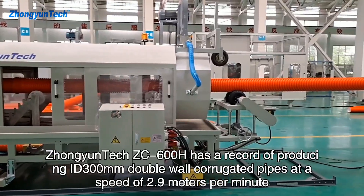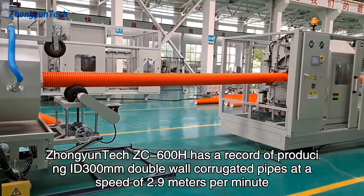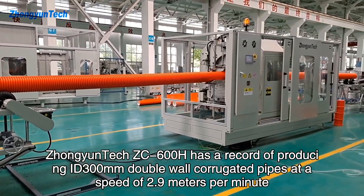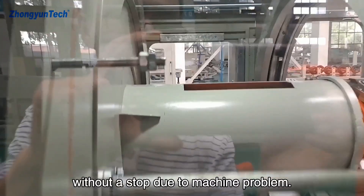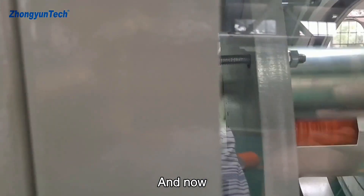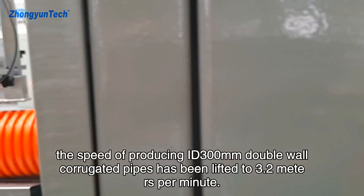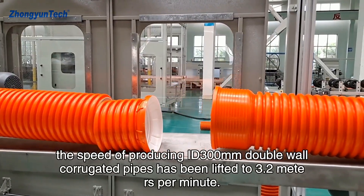The Jongyuntech ZC-600H has a record of producing ID 300mm double-wall corrugated pipes at a speed of 2.9 meters per minute for 8 months without a stop due to machine problems. And now, the speed of producing ID 300mm double-wall corrugated pipes has been lifted to 3.2 meters per minute.